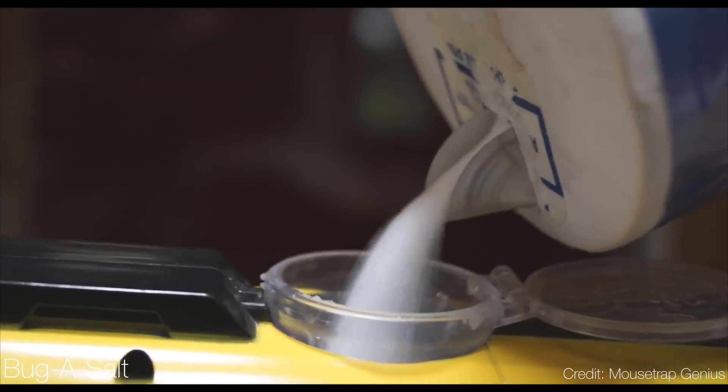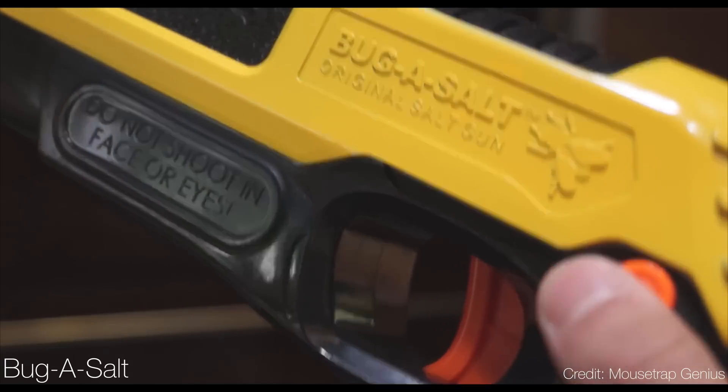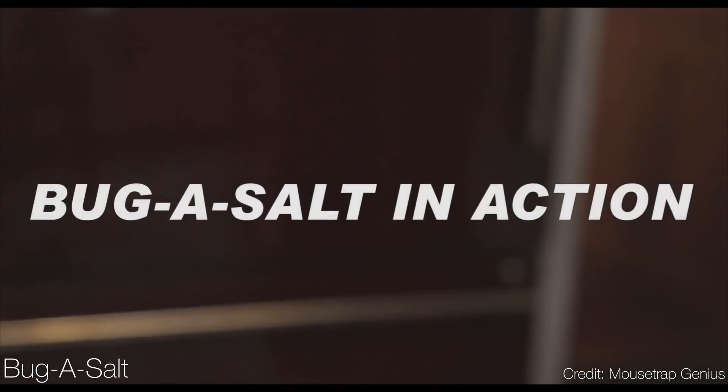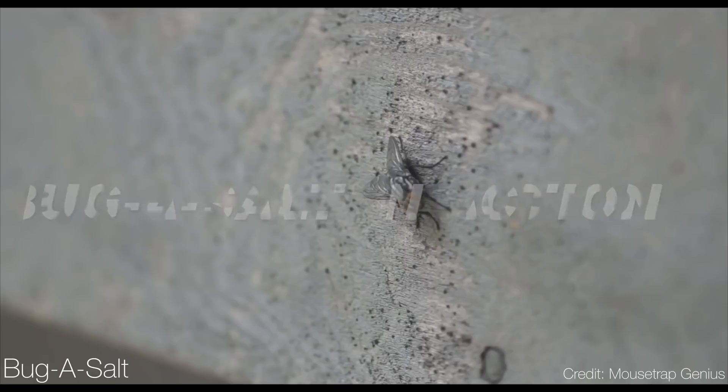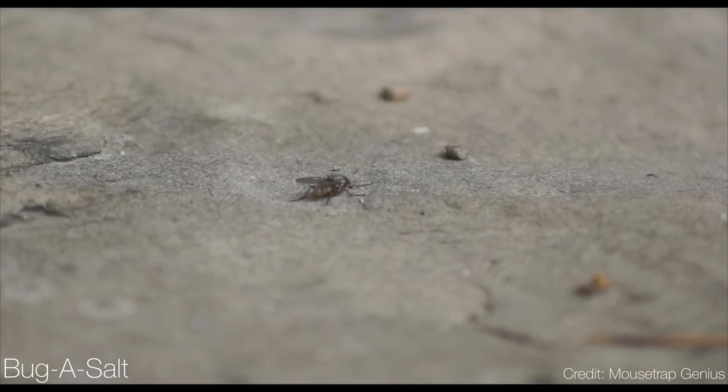Put your Nerf guns away, because the last one on this list is the Bug-A-Salt, and this is not a joke. This thing actually fires a pinch of salt to kill bugs. It fires them at a really high power without using any battery at all, and this is just enough to spray in a shotgun-like spread and kill basically any bug it touches.